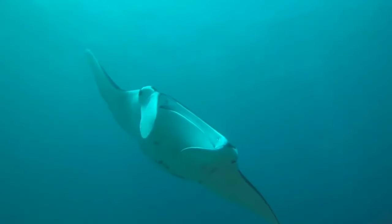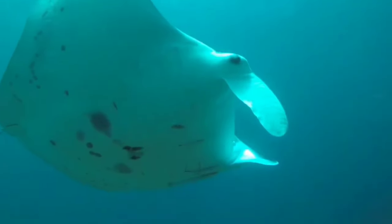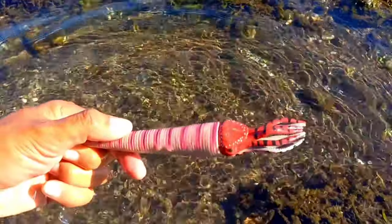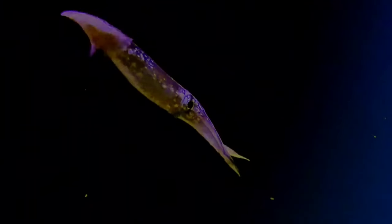This is a manta ray. The manta ray Manta birostris is one of the largest ray species in the world. The width of the body from the tip of one pectoral fin to the tip of the other reaches almost six to eight meters.